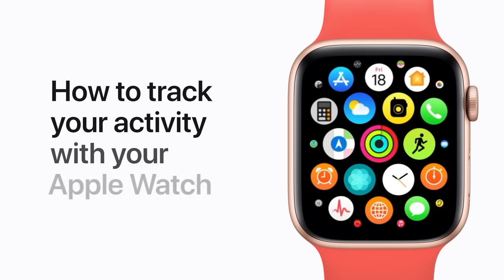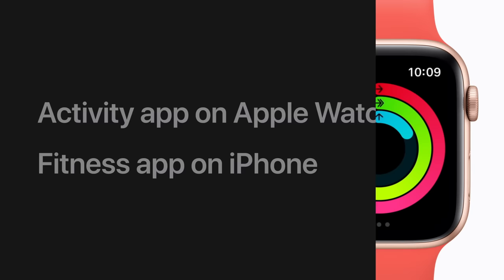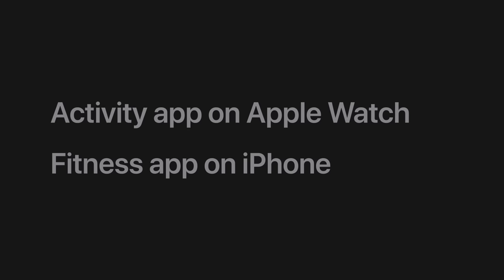When you wear your Apple Watch, every movement counts towards a more active life. Here's how to track your activity and close your rings every day. We'll show you how to view your activity metrics in the Activity app on your Apple Watch and in the Fitness app on your iPhone. Let's start with the Activity app on your watch.